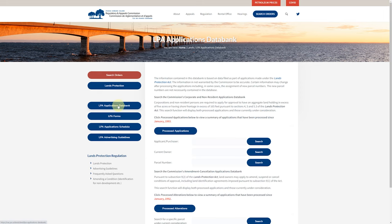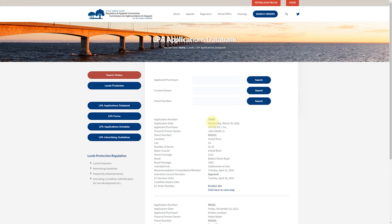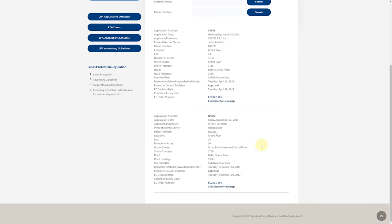In lands protection, we're typically looking for the LPA Applications Data Bank. Once you've made your application — typically through a lawyer, and I highly suggest using a very experienced lawyer with IRAC — you can type in your PID number here and it will bring up what has happened with that piece of land.